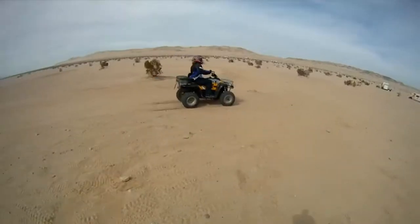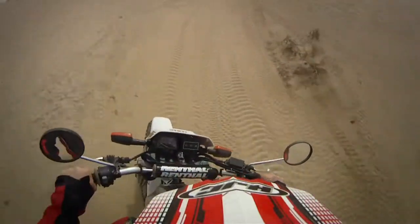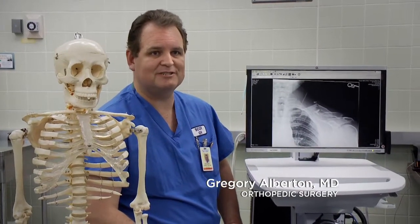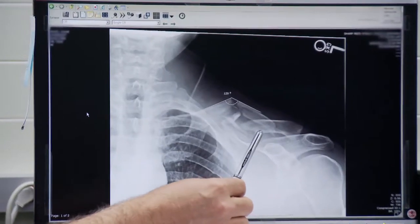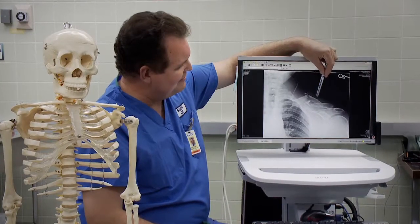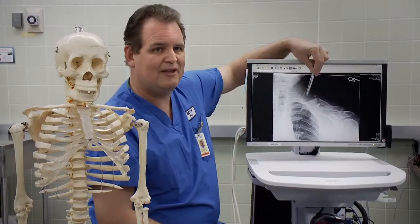We like to ride trails on our quads and motorcycles. His tires sunk into a really soft spot, the whole bike flipped, and he went over the handlebars. He sustained a pretty severe fracture of his left clavicle. You can see here there are three large fragments. This fragment in the middle is called a butterfly fragment, because it's been completely separated from both ends of the bone.